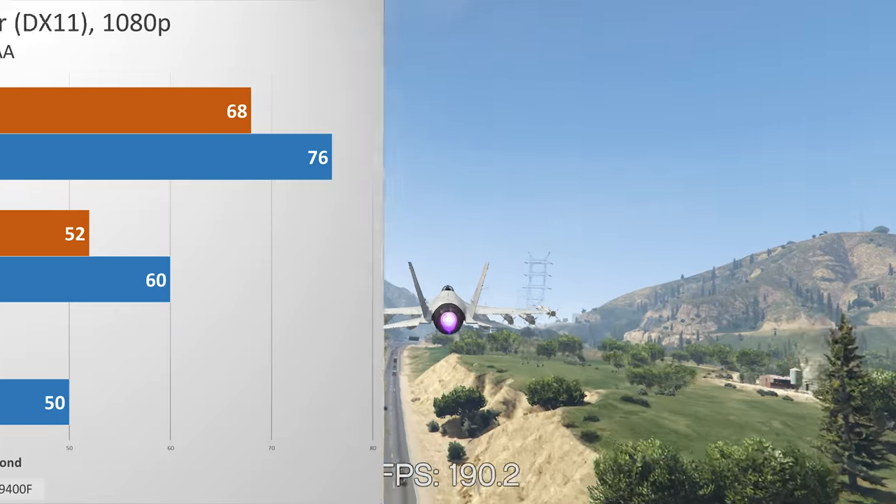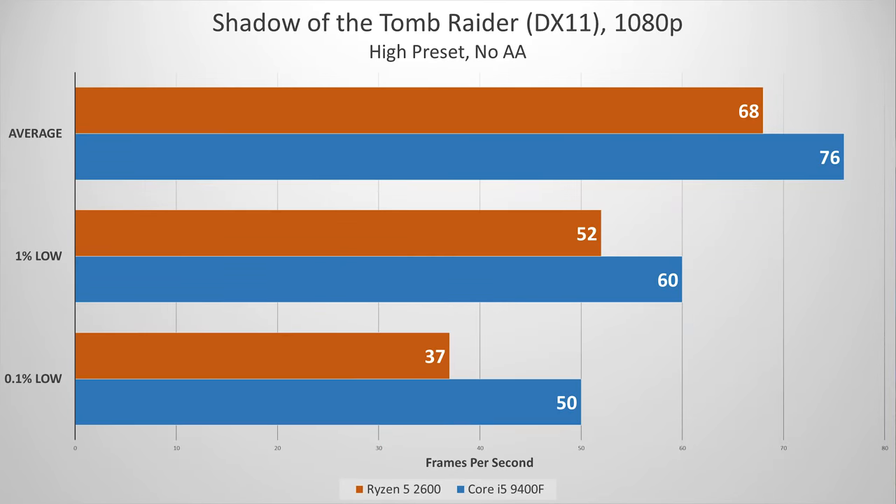Next up, Shadow of the Tomb Raider. This one should close the gap more or less due to the fact the game is a resource hog, to say the least. 68 FPS on average for the 2600, 76 for the 9400F. The AMD CPU surprisingly falls short in the lowest 0.1% frame, suggesting a fair degree of stutter throughout playback — something you would notice in real-world play.